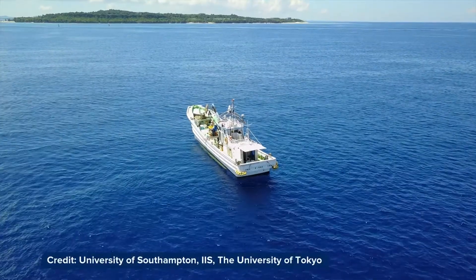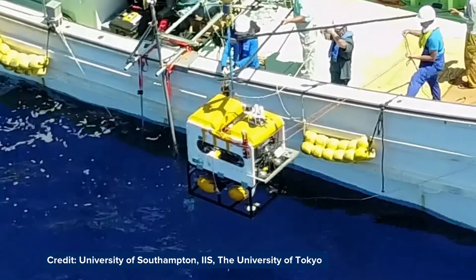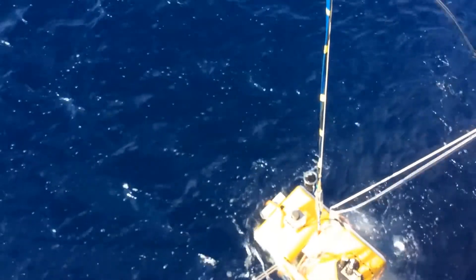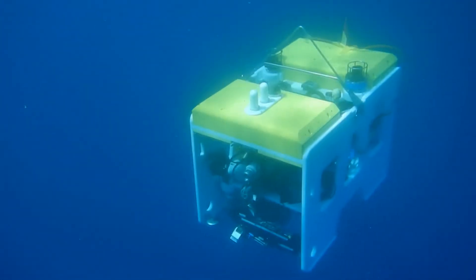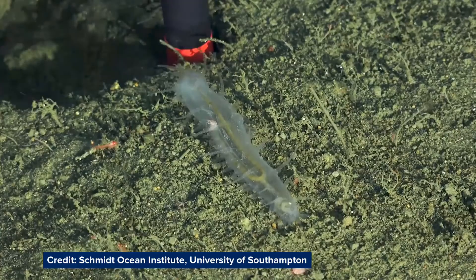As the global population increases, the pressure on our oceans' resources is growing. The Southampton Marine and Maritime Institute uses industry collaboration and multidisciplinary expertise to gather information, interpret vast amounts of data and test practical solutions. This will allow us to better understand and utilise our oceans whilst protecting their long-term health.